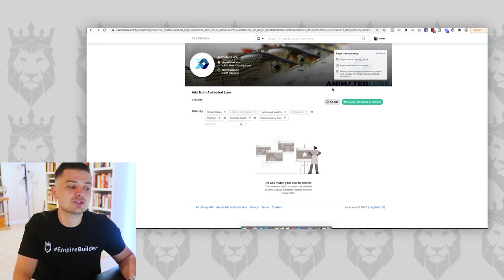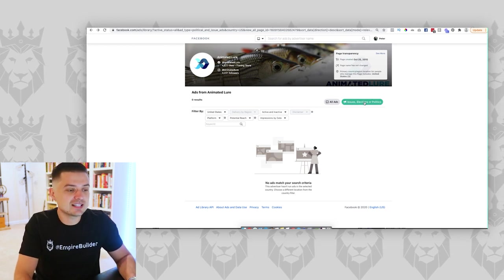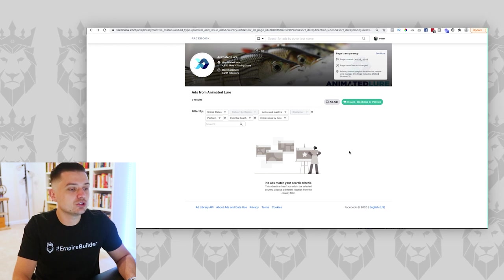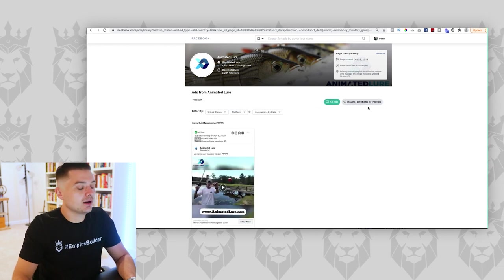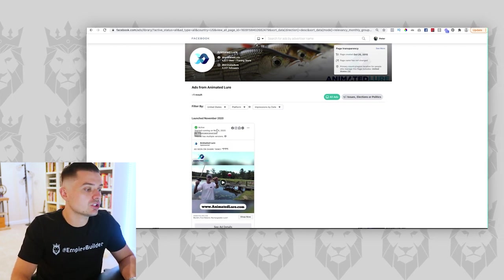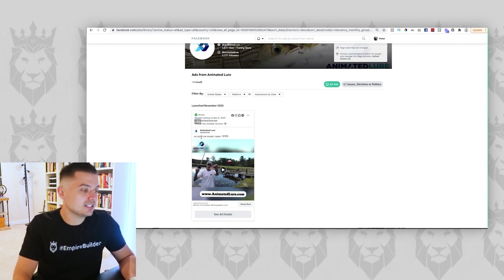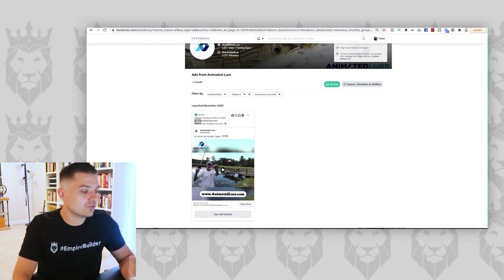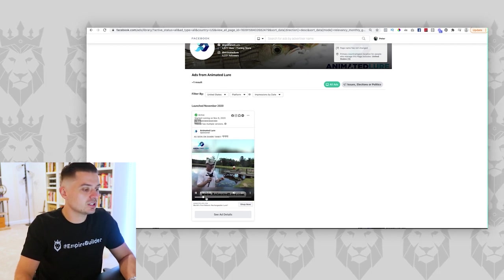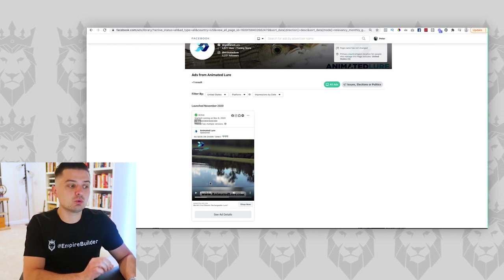A lot of you say, 'I don't see any ads for a company I'm searching.' That's because by default it filters to issues, elections, and politics. You want to make sure you click 'All Ads.' When we do that, we can see they have one advertisement running, started on November 6th. There's no real copy on this ad — it says 'As Seen on Shark Tank' and then has a video. It looks like some testimonials — this is a demonstration video ad, which is very powerful, especially for warmer traffic. People already saw this on Shark Tank and went to their site.